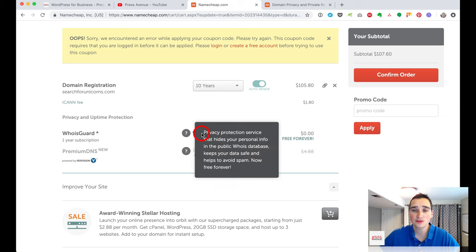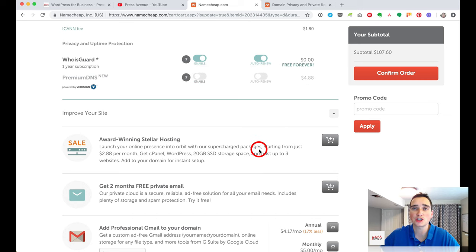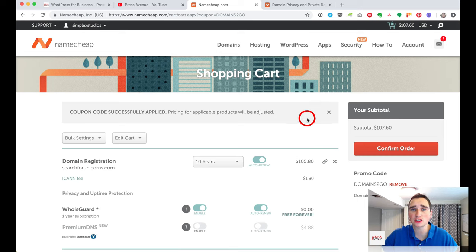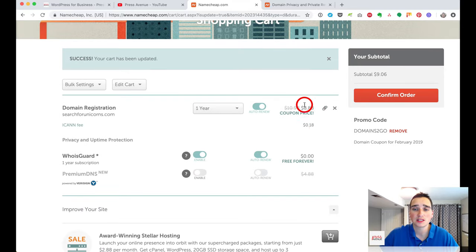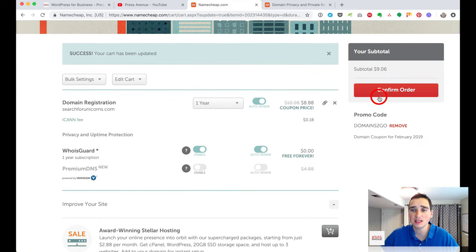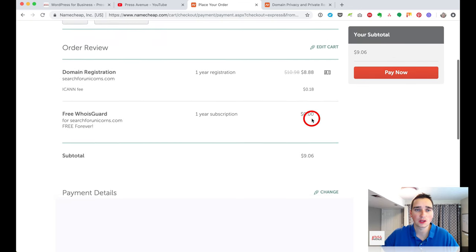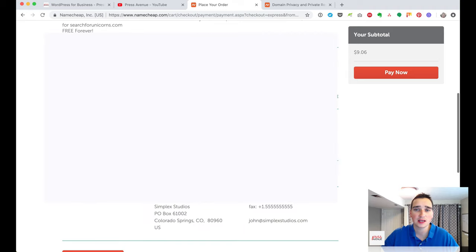WhoisGuard is free and automatically on, so just leave that on auto-renew. Premium DNS is entirely up to you — most people don't need it, so I leave it switched off. After logging in, the coupon code is applied — it appears to have been applied automatically. So our total is $8.88 plus $0.18. We go to confirm order and review: we're buying searchforunicorns.com for one year, with the WhoisGuard subscription for free.